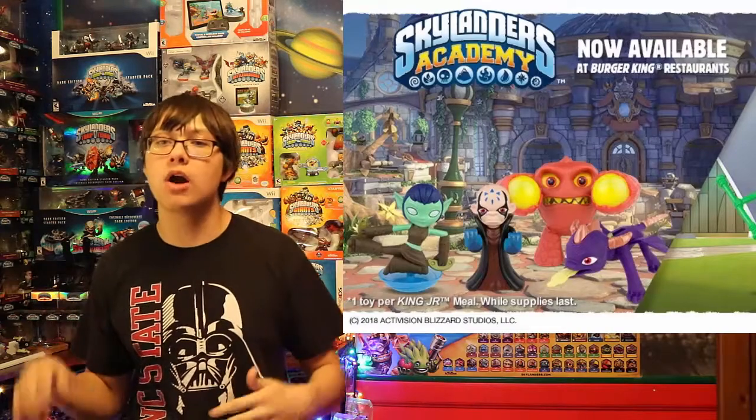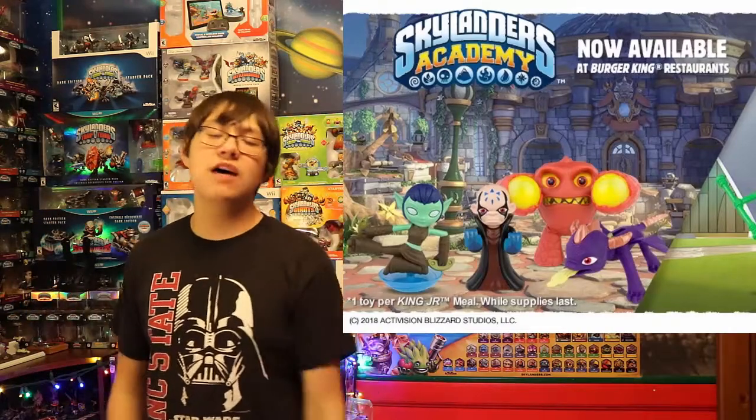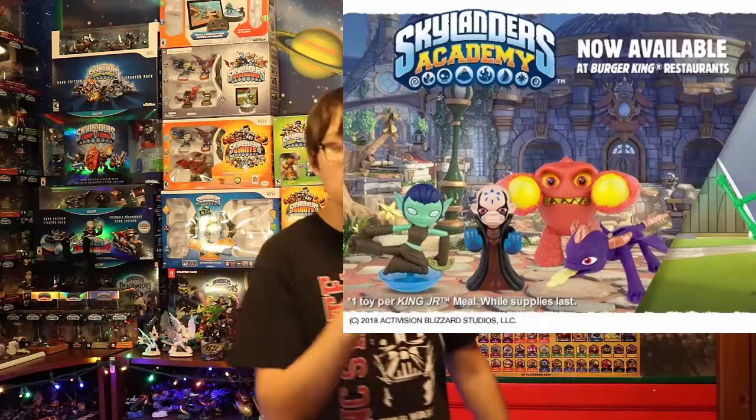You can see in the promotional image that there is Spyro, Eruptor, Stealth Elf, and Chaos. It makes sense — those are pretty much the four most important characters in Skylanders Academy. So if you're only going to have four characters, those would be the four you'd want to include.